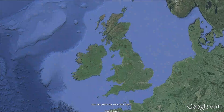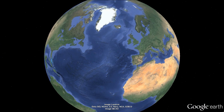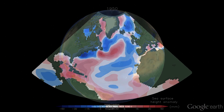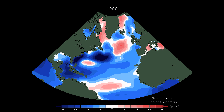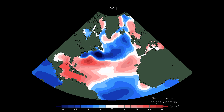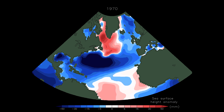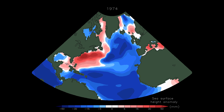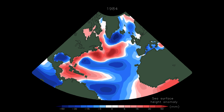Sea level changes for different reasons over a range of timescales, including years to decades. This animation shows how warming and cooling alters the height of the North Atlantic, changing each year from 1950 to 2010. Warmer waters, leading to expansion and higher sea level, are marked as red. Cooler waters, leading to lower sea level, are marked as blue.